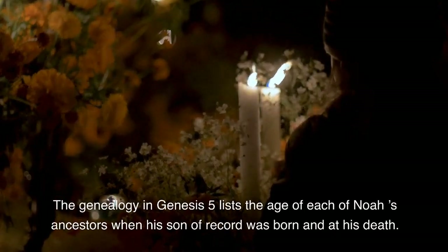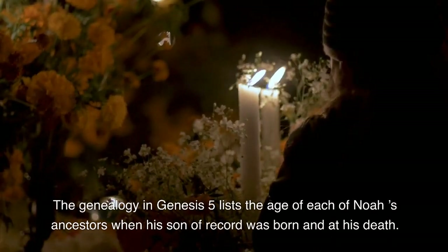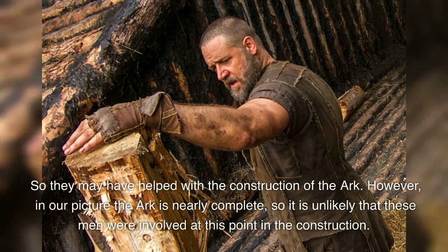The genealogy in Genesis 5 lists the age of each of Noah's ancestors when his son of record was born and at his death. It is interesting to note that Methuselah, Noah's grandfather, died in the year the flood started, and Lamech, Noah's father, died five years before that. So they may have helped with the construction of the ark. However, in our picture the ark is nearly complete, so it is unlikely that these men were involved at this point in the construction.